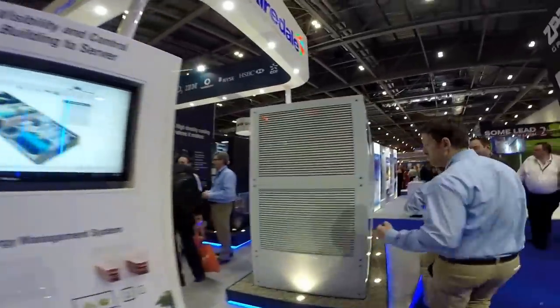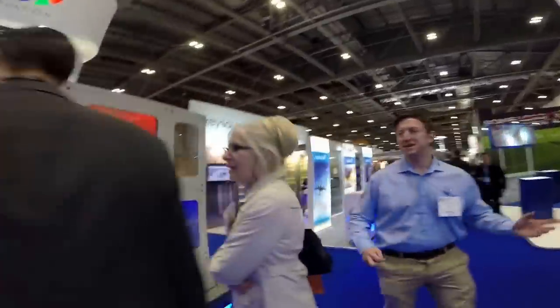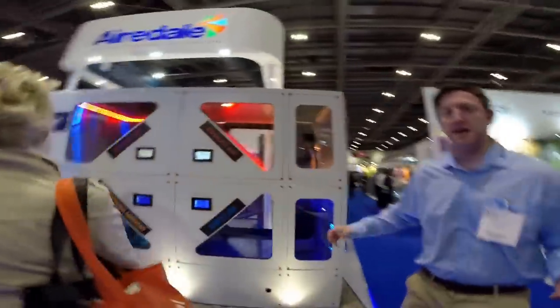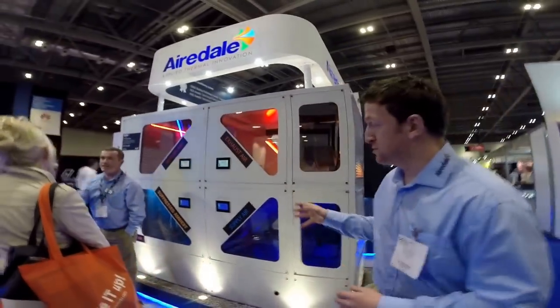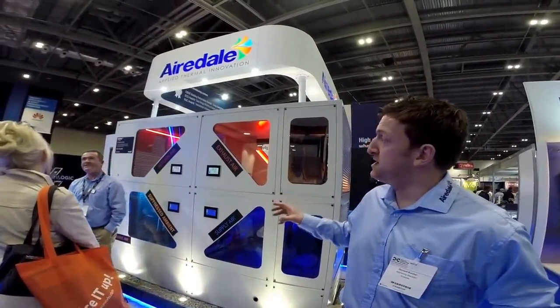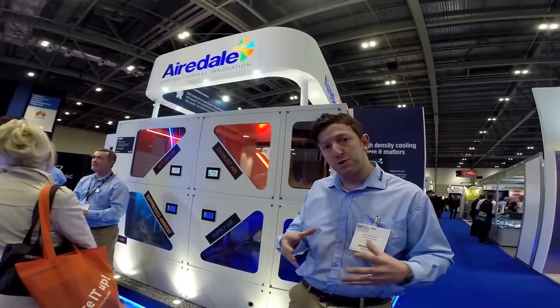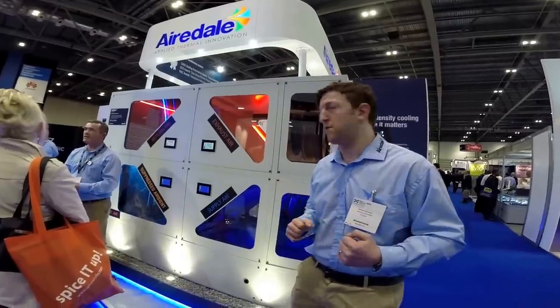I'm going to take you through to the indirect adiabatic air handling unit. This works with a wetted media system and a plate heat exchanger in aluminium — very energy efficient. It will go up to 440kW of cooling based on a modular platform, so you can bolt the modules together to get the cooling that you require.